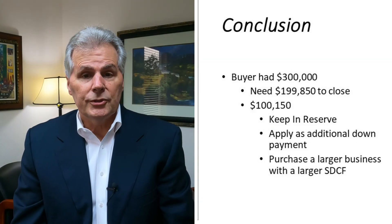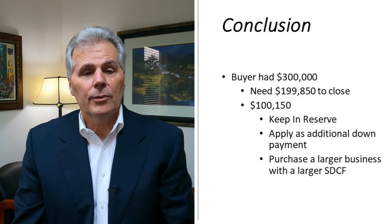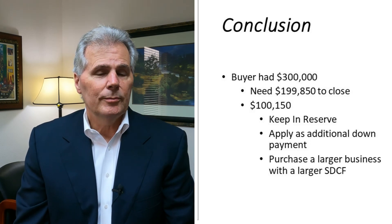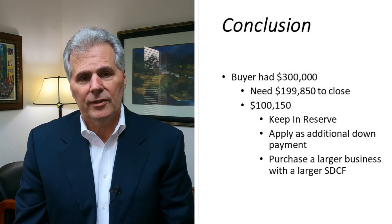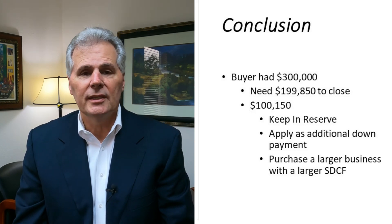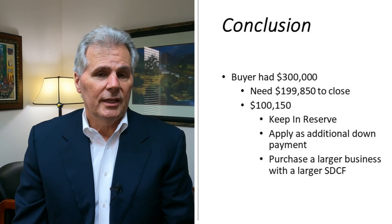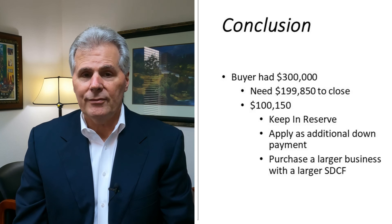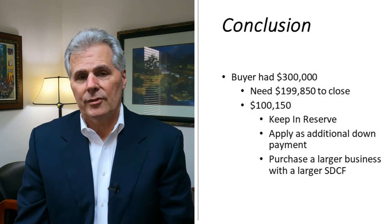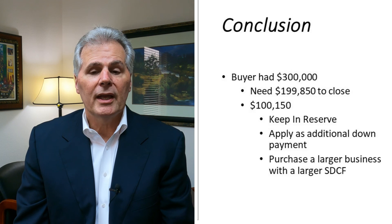In conclusion, a buyer looking to purchase a business with $300,000 in capital to invest and a requirement of $120,000 a year in compensation will probably need between $150,000 and $200,000 to get a transaction at $900,000 closed — depending on the amount of working capital needed after closing. That leaves between $100,000 and $150,000 worth of capital after the purchase that you can put in reserve, apply as additional down payment to increase cash flow and decrease leverage, or use to consider buying a larger business.